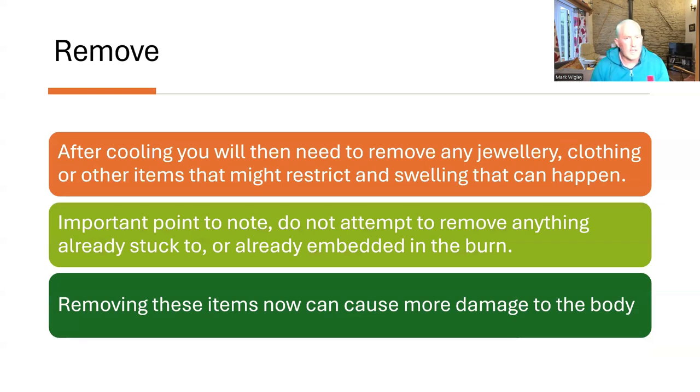After cooling, you will need to remove any jewellery, clothing or other items that might restrict any swelling that can happen. An important point to note: if the objects or items are already stuck to or already in the burn — so embedded in the burn — it is now too late to remove them, and doing so at this stage could end up causing more damage to the body.